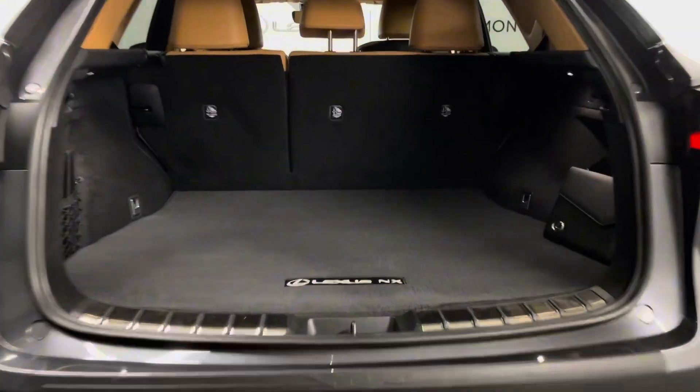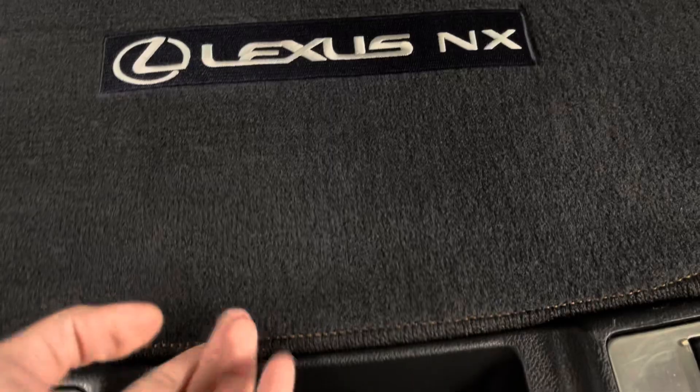Your rear seats are manual folding and releasing. You have a spacious trunk, and under the carpet you have extra storage space. Your trunk is power closing from a push of a button.